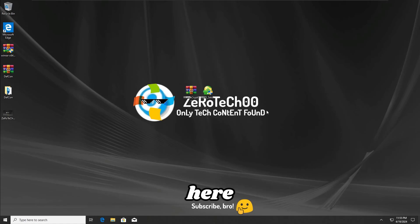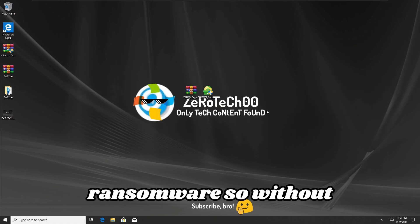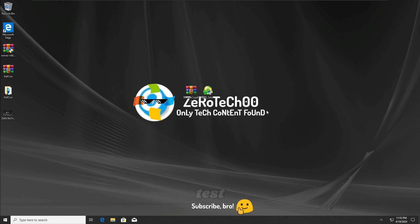Hey guys, ZeroTechZeroZero here, and today we are gonna test the 360 Total Security antivirus vs the WannaCry ransomware, so without any further ado, let's get straight into the first test.